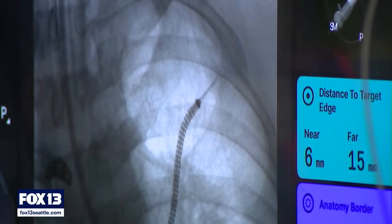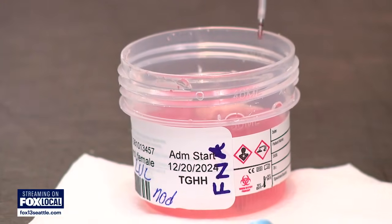It then goes from the machine to here. Oh, that's a good sample — they're very nice and very helpful.